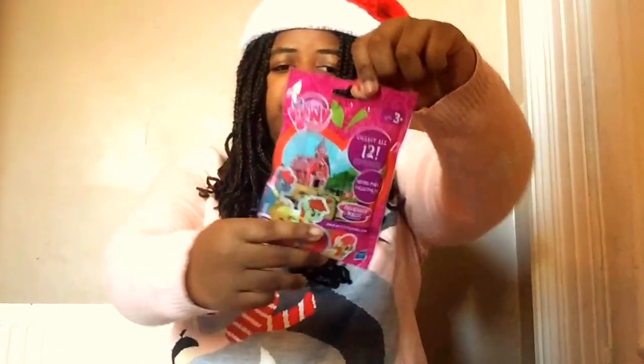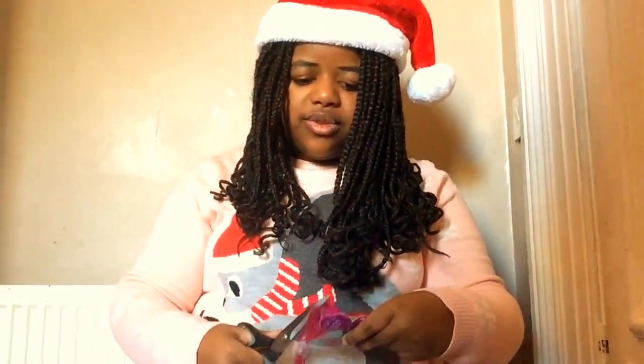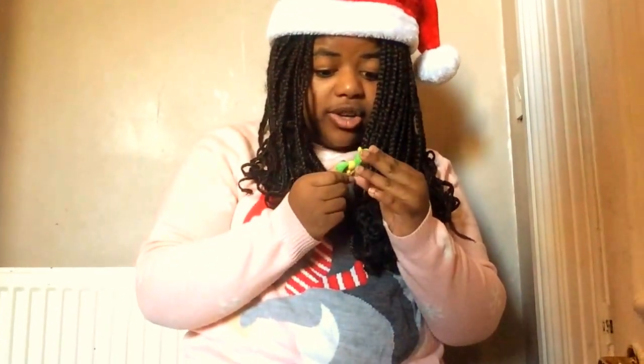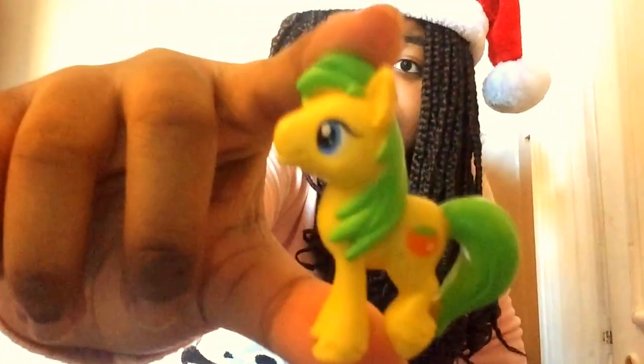So now I'm going to open this one — some are glittery but some aren't. I hope I get someone new. There is someone new — Uncle Orange! He loves parties. Uncle Orange is Applejack's uncle. He is awesome. His cutie mark is an orange and he's got bright green mane and tail, and he's bright yellow with blue lines. He's really pretty. That's Uncle Orange!